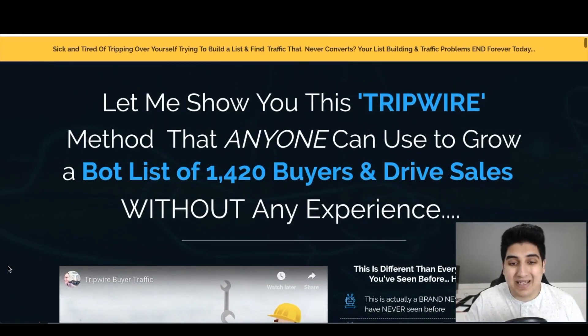What Tripwire Buyer Traffic is basically about is building up a chatbot list. Up until now you've probably been trying email marketing, and while that's great, it's not as effective as it once was. Chatbots are a great add-on to email marketing. It's kind of the same concept as autoresponders, but instead of emailing you they'll message you on Facebook. As more people use social media and communicate there, you're going to get way more engagement compared to someone opening their email.